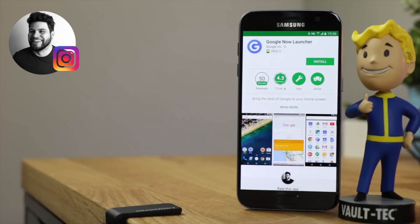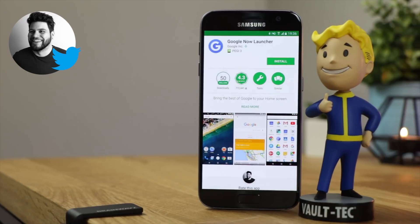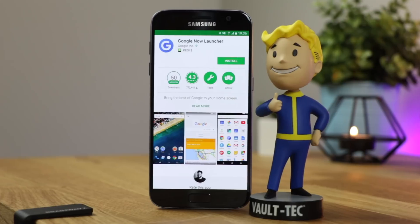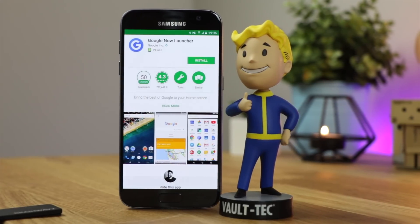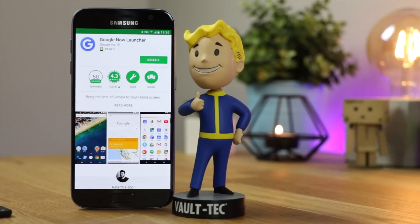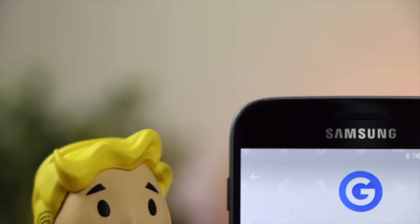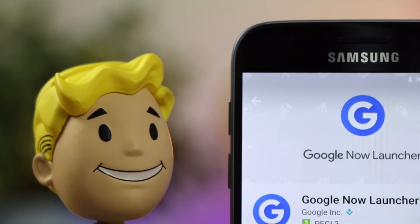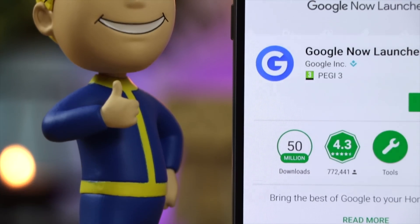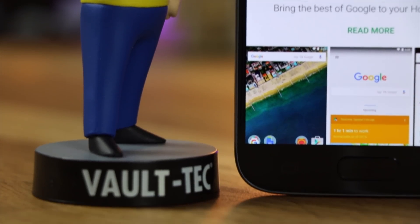Hey guys, Michael from Copper vs Glass. Can we just take a minute's silence as the Google Now Launcher may soon be no more? There have been some leaked emails from Google stating that the Google Now Launcher will stop appearing on the Play Store at the end of this quarter for 2017.